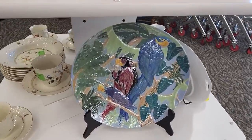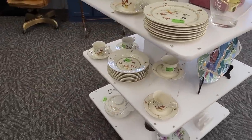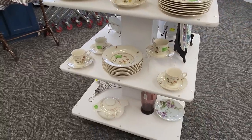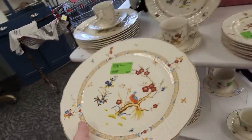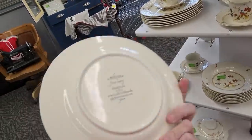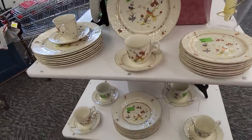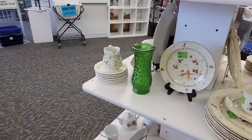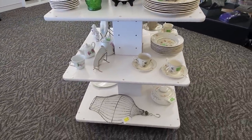He's a really pretty parrot plate — oh my goodness, he's very pretty. I do like him. We have this beautiful set of Mikasa China that came in. We sell it by the piece because if somebody just needs replacements for a set, they don't want to buy the whole thing. So we are testing the waters on simply selling it by the piece. It's a very nice set for resale as well.